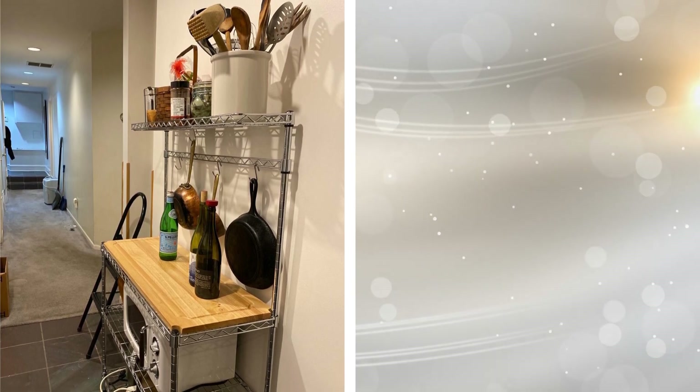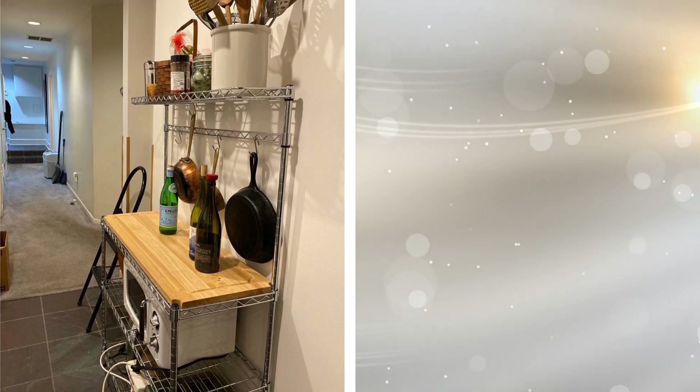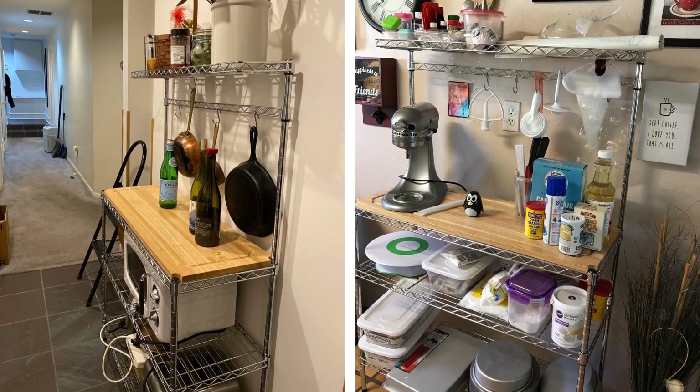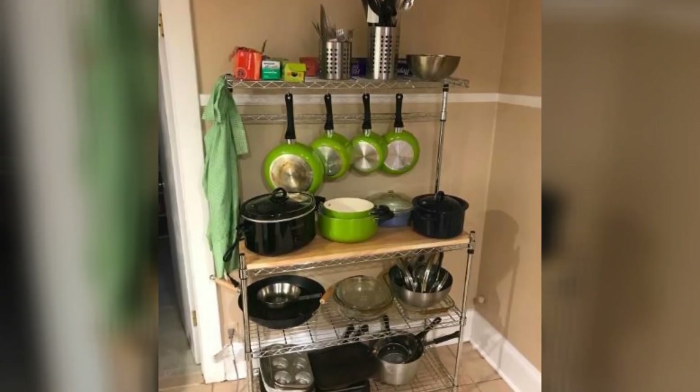21. Kitchen carts are often suggested in lists about organizing your home, and this list is no different, especially when you can find such sturdy and great ones on Amazon. It's a great find that can be easily assembled and hold what you need in your kitchen.